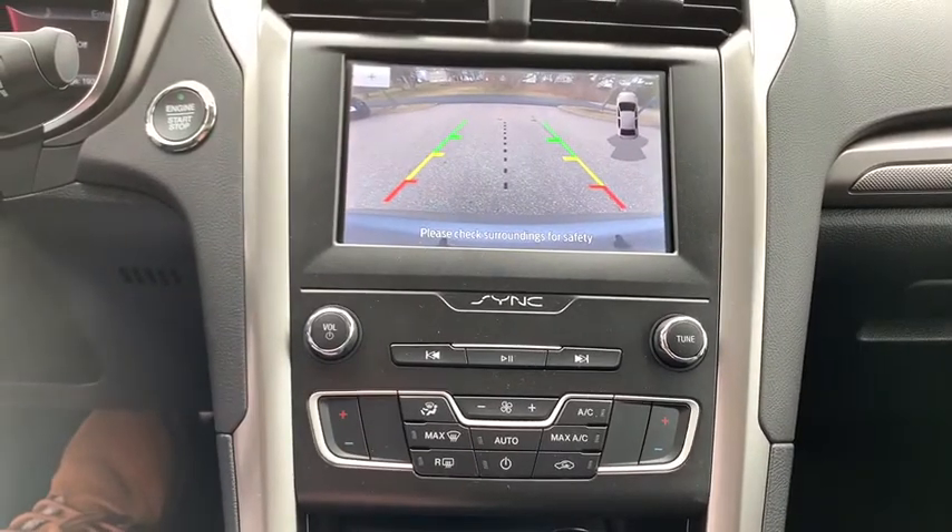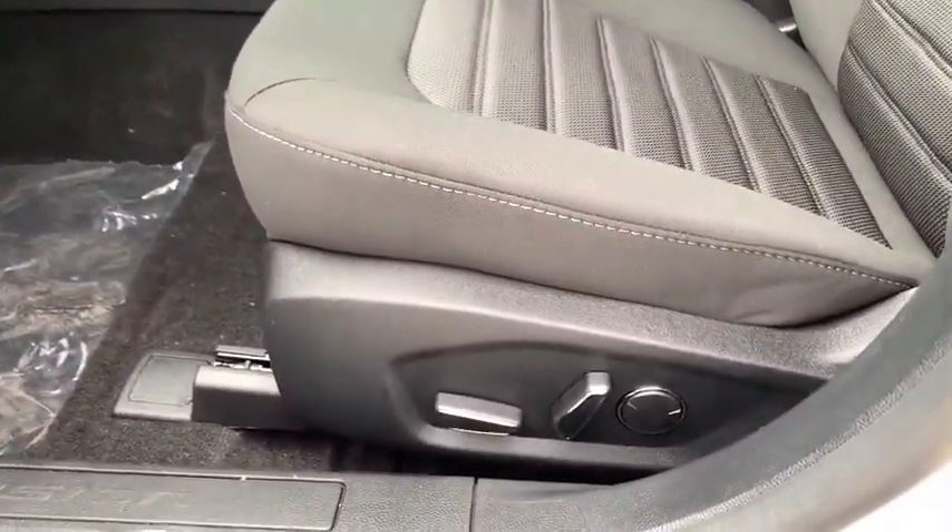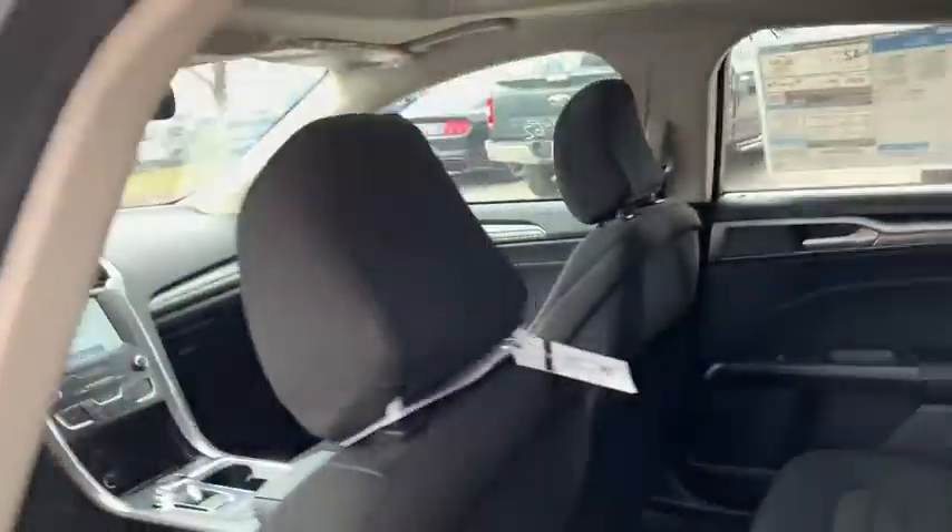Security system, trip computer, rear window defroster, power windows, power moonroof, brake assist, remote keyless entry, panic alarm, overhead console, tachometer, driver vanity mirror.